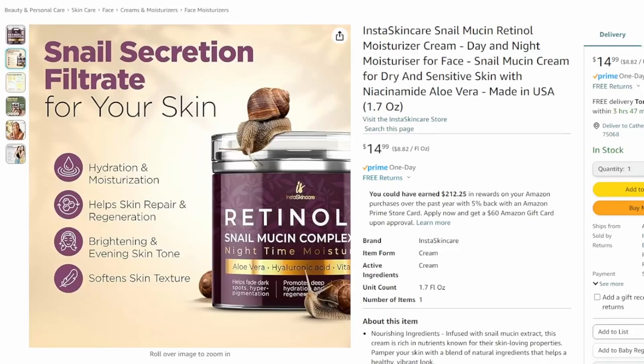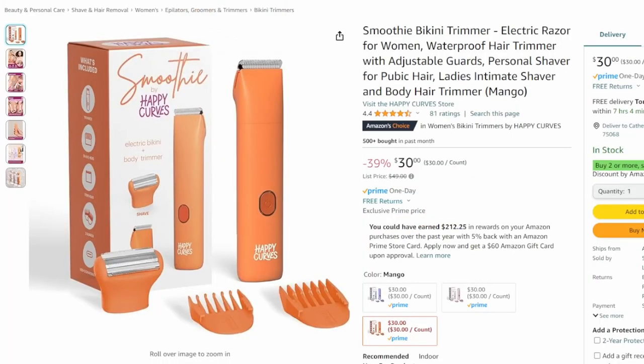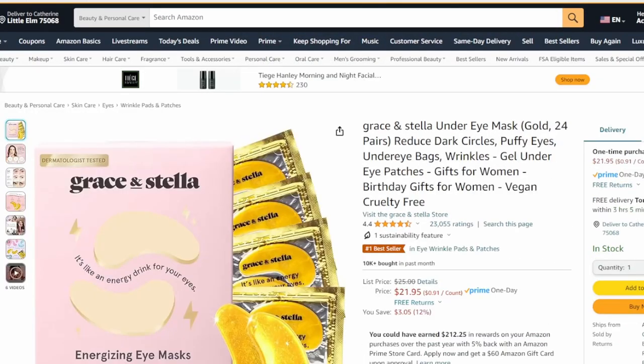Hey friends and everybody out there looking for the best products on Amazon and the best deals. Today I'm going to be talking to you about some products on Amazon — you can see me scrolling through them right now — about all these great fantastic self-care products.